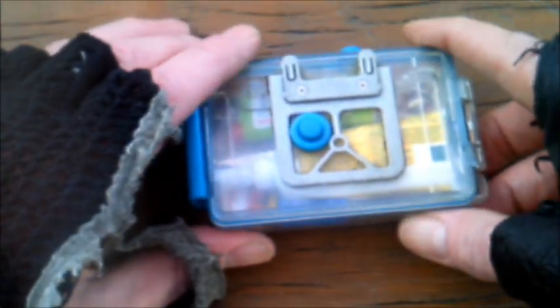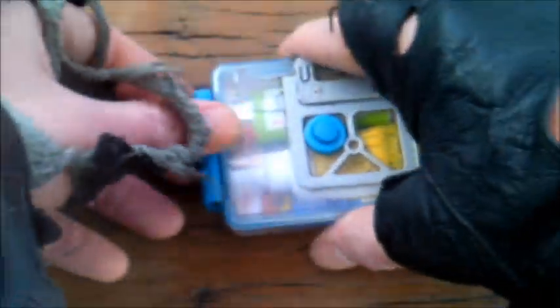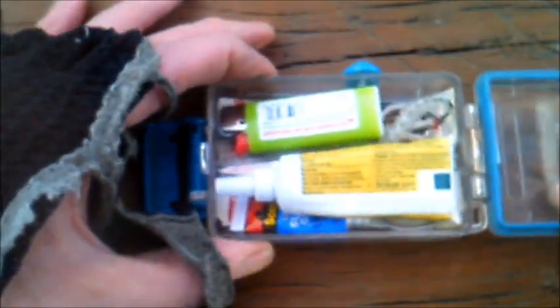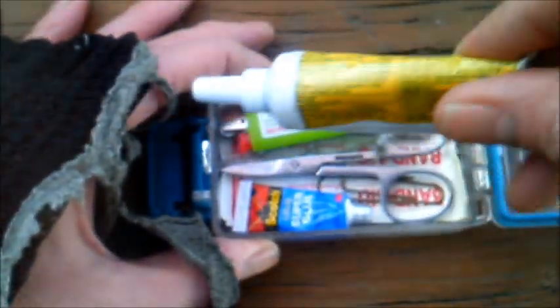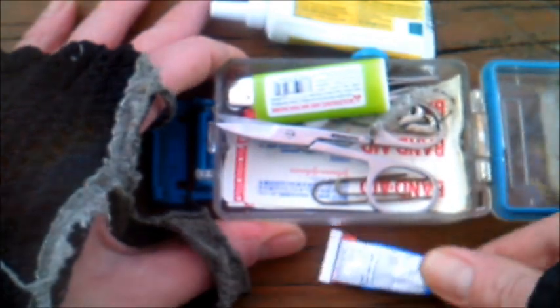For starters, I can take my kit in this waterproof camera case to keep my things dry until it's time to survive. Wanna see what's inside? Of course you do — you're still watching! So, first: antibiotic cream. Lord knows I accidentally cut myself a lot. Super glue — bonds skin instantly.